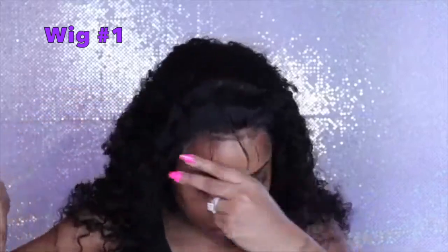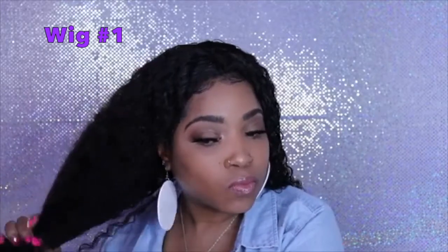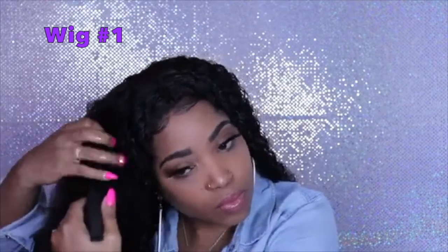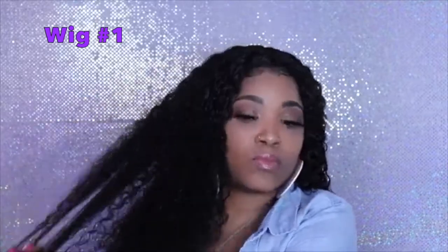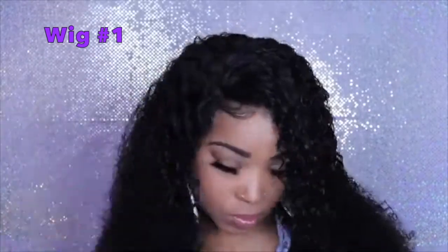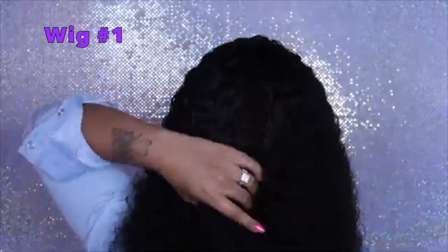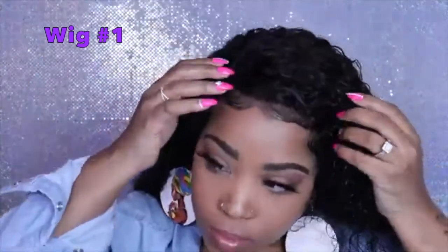Let's get started. This wig is so freaking amazing — the texture, the curl pattern, it's so soft and it doesn't even shed. And it is affordable. I love everything about it; the curl pattern is amazing, it's soft. The lace is not the best, but we can't always have a perfect wig.